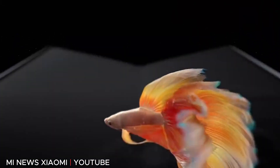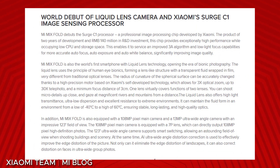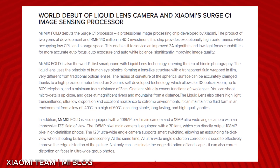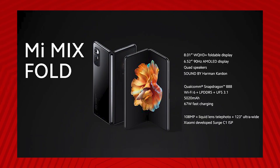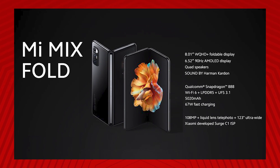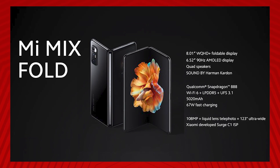Unfolding the device reveals an 8-inch OLED display with a 2480x1860 resolution and a 4x3 aspect ratio. The Mi Mix Fold also marks the debut of Xiaomi's own Surge C1 processor, an image processing chip that took Xiaomi two years to develop, offering improved autofocus, auto exposure, and white balance. Internally it packs a Snapdragon 888 chip with options for 12 or 16GB of RAM, as well as 256 or 512GB of storage.